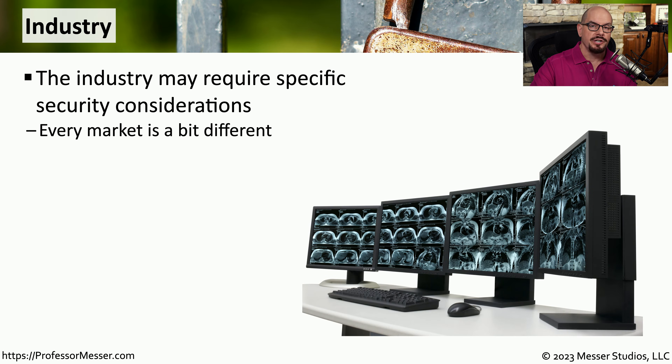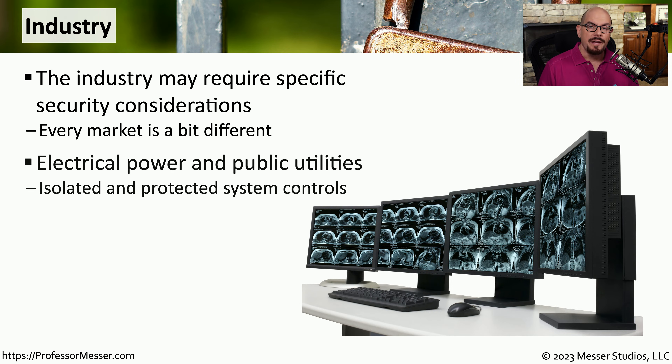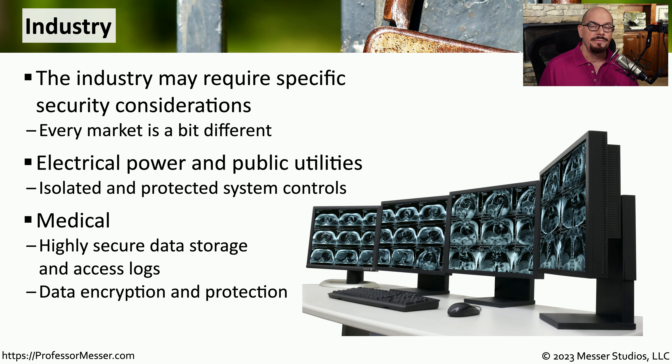We might also have different security considerations for different industries. For example, if we're dealing with public utilities or electrical power generation, there may be very strict requirements on how someone can access that information — often meaning that power generating technologies are air-gapped from any other part of the network. This may be very different from medicine, where information needs to be available to everyone but must be highly secure. In a medical environment, you may find extensive data encryption and other protection technologies that allow medical professionals access to private medical information while keeping it private from anyone else.